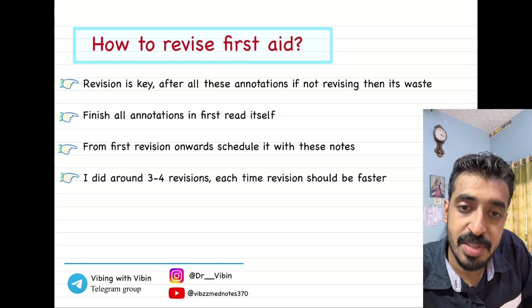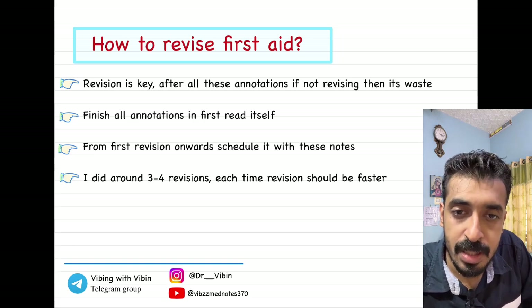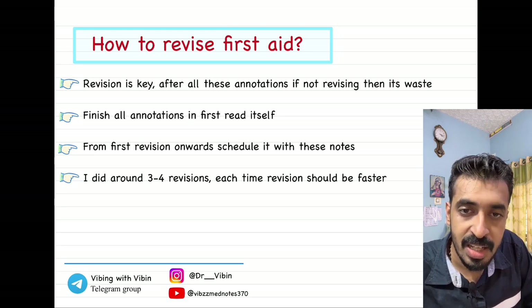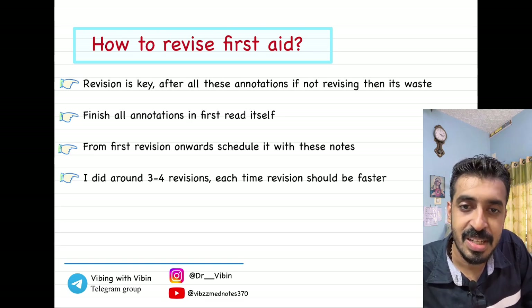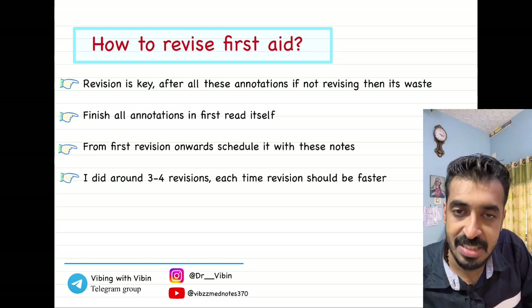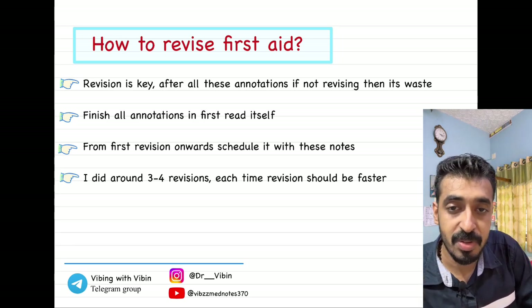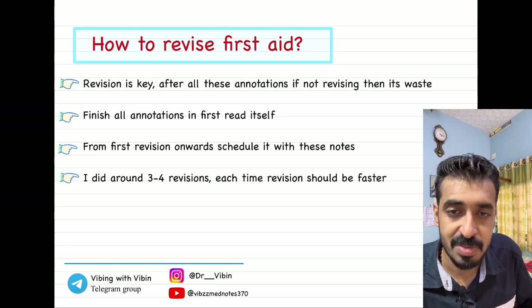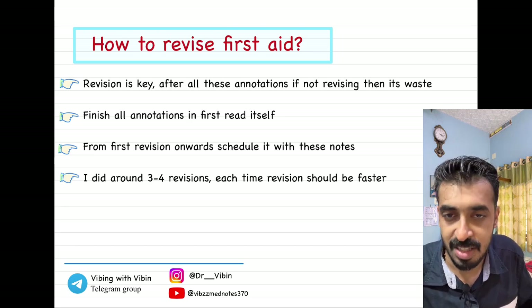I had done three to four revisions of my First Aid before the exam. The initial first revision will be very difficult because you are going through everything again. By the second, third, and fourth revision, you will pick up speed and you will know exactly what is written in each part of the book — you will be that thorough with the notes. That is when it becomes very easy to go through First Aid quickly. Otherwise, the book will seem very big during the last two weeks and you will find it difficult.